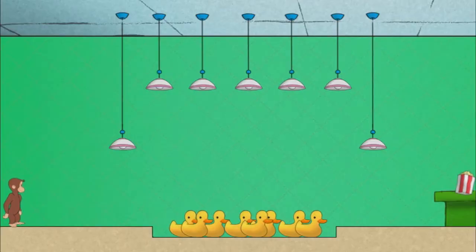Okay, Secret Agent George, go get what we need. Climb up and over those noisy rubber ducks. They'll give you away. Jump up to the lamps to get across.